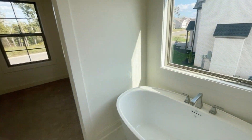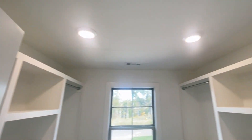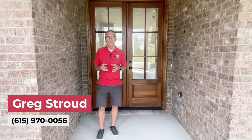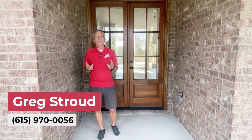We've got a walk-in closet, and it does have shelving — no wire shelving in this closet. If you need to contact me about this house, I am Greg Stroud at 615-970-0056. Thanks for watching the video.